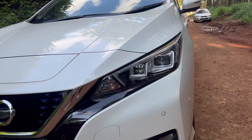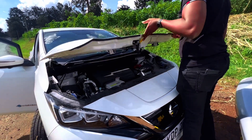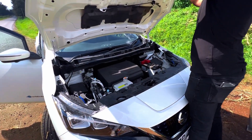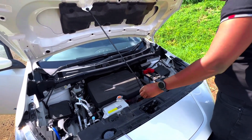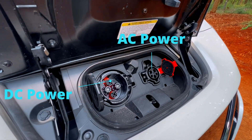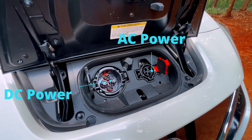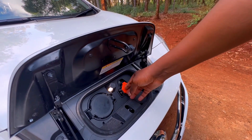As usual with an electric, there's nothing up front under the hood. However, in the Nissan Leaf the power generation unit sits up front. Unlike Teslas where you just have a frunk, here you have two input ports — one for AC power and one for DC. The AC power is what you use at home.